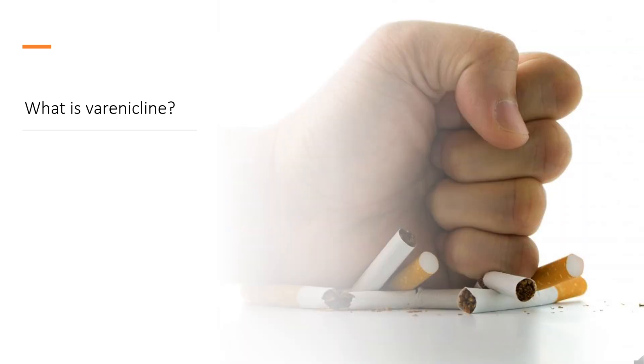Varenicline, sold under the brand names Chantix and Champix, among others, is a medication used for smoking cessation and for the treatment of dry eye disease. It is a nicotinic receptor partial agonist and a cholinergic agonist. It is on the World Health Organization's list of essential medicines.